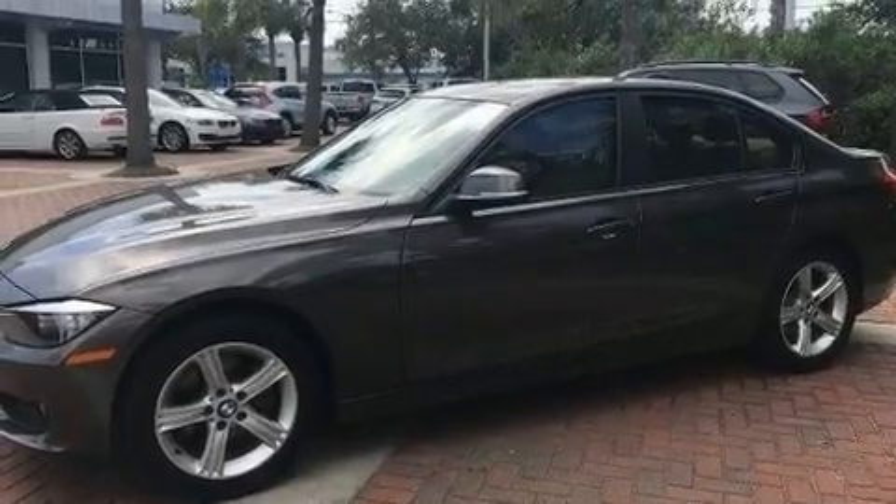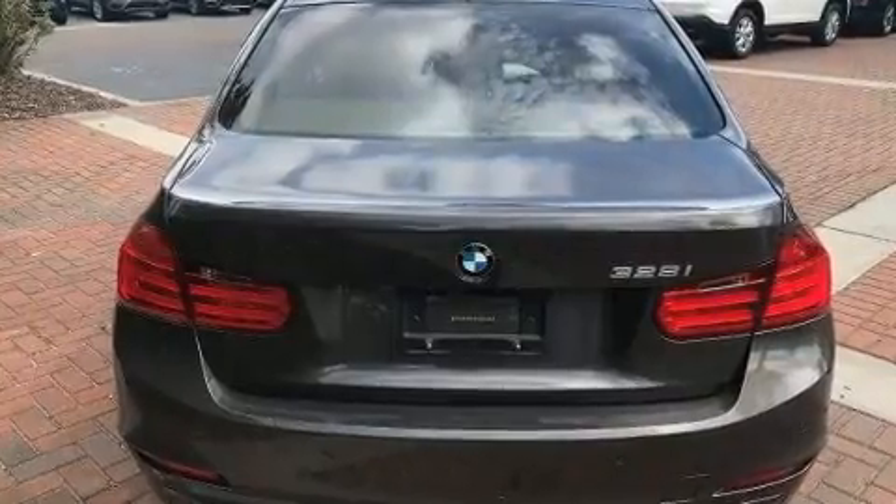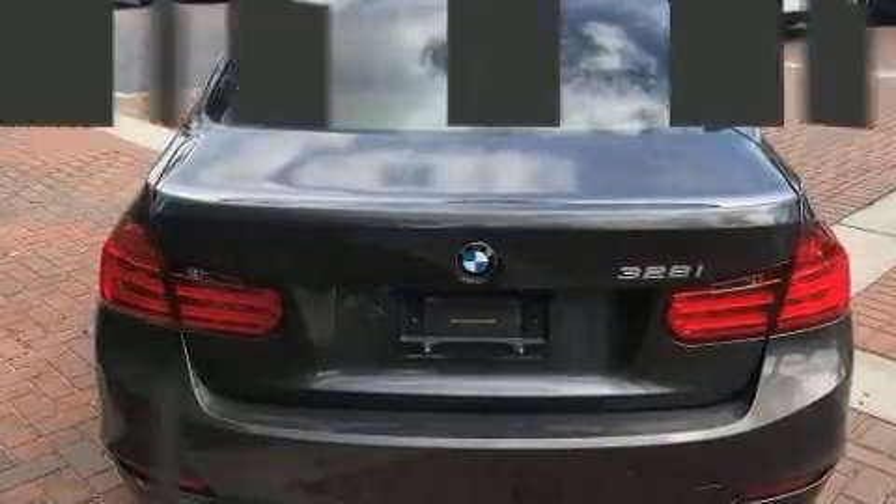BMW ensures the safety and security of its passengers with equipment such as anti-whiplash front head restraints, ignition disabling, and four-wheel disc brakes with ABS.